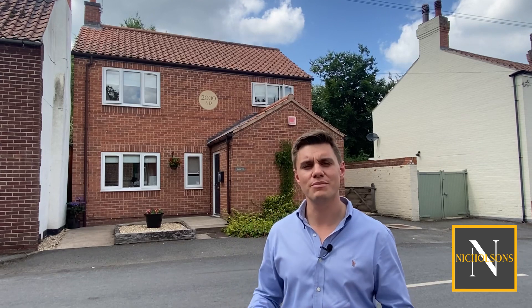Inside the house we've got an entrance hallway, a front to back full depth sitting room, kitchen diner, ground floor loo and a utility room. Upstairs sees three decent sized bedrooms, all with built-in cupboards and the family bathroom. The property comes to market with a guide price of £290,000 to £300,000 and it's available to view now both virtually and physically.